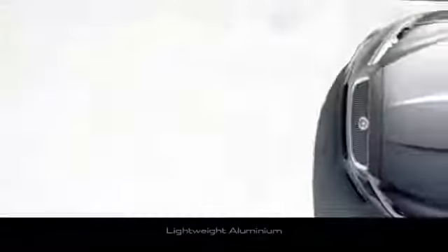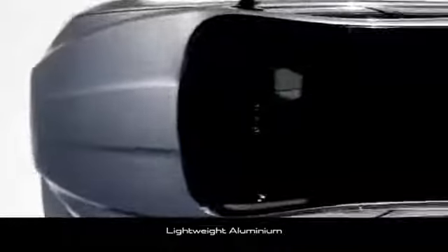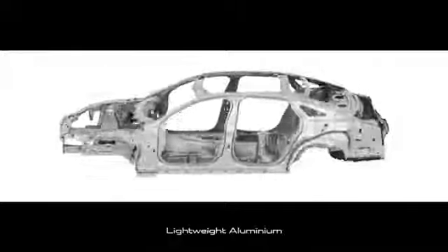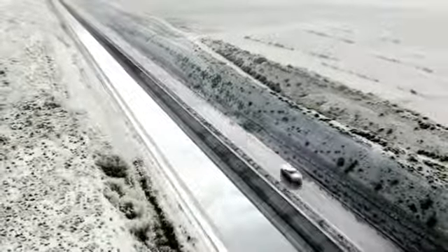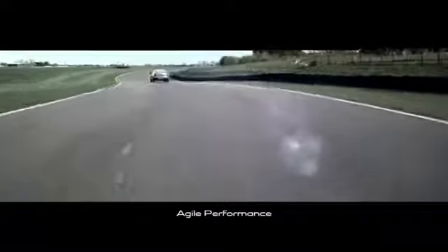The secret to the XJ's incredible performance lies in its lightweight aluminum and magnesium monocoque body shell. This advanced lightweight technology provides responsive acceleration, more agile handling, and exhilarating performance.